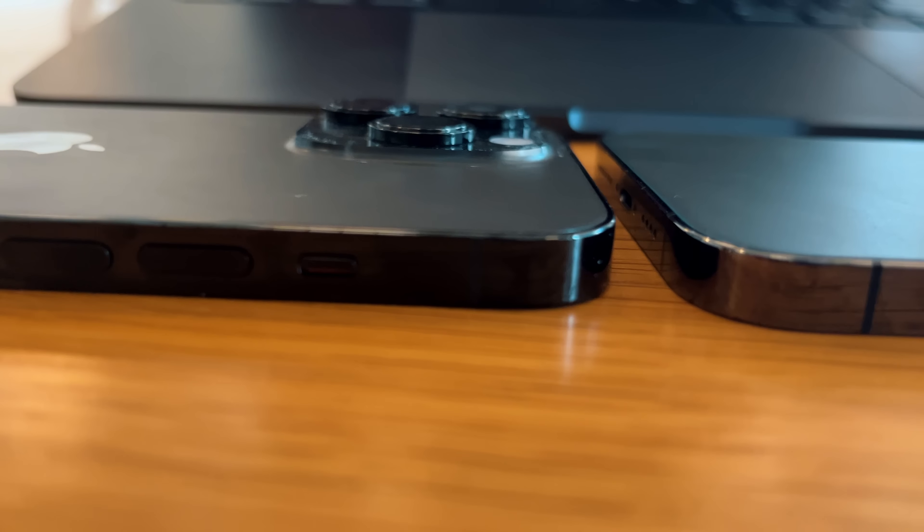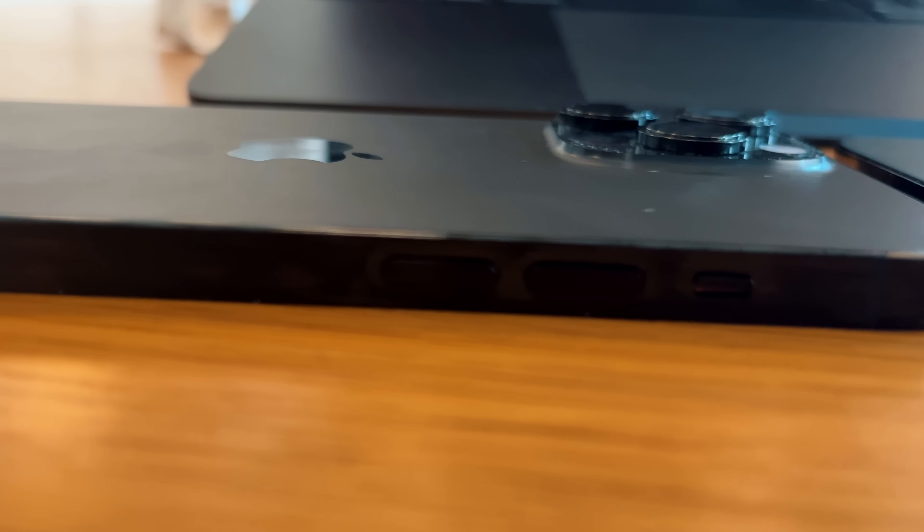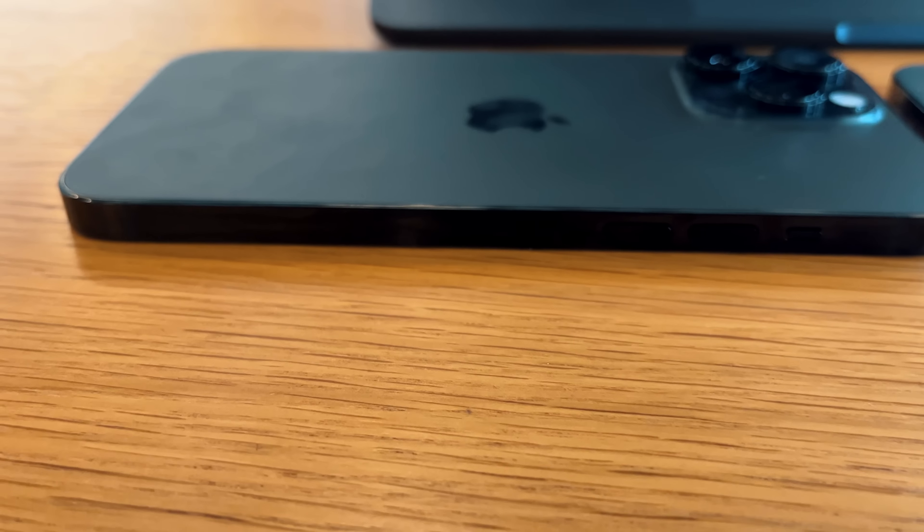It is pretty hefty in the hand, but hefty in a quality sense — not in a way that makes you tired holding it. Since this phone has been out for 18 months, we know the specs. It has the A15 Bionic chip and I went with the 256GB version. The internals work well; it's Apple's second-latest chip at this point and it runs everything extremely smoothly.